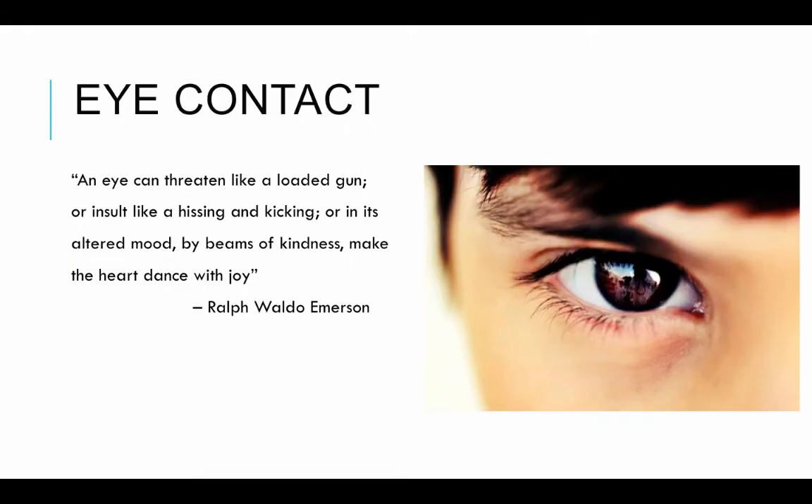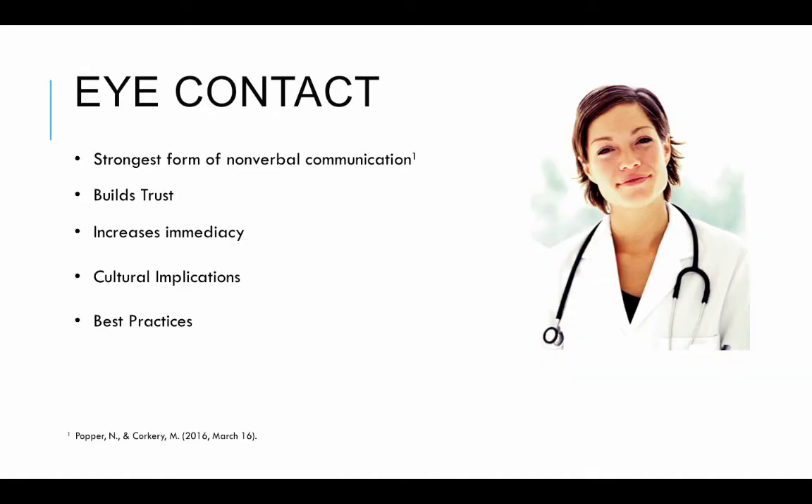Probably the number one thing we can look at in nonverbal communication that will have an impact on your day-to-day life is eye contact. As Ralph Waldo Emerson says, 'An eye can threaten like a loaded gun, or insult like a hissing and kicking, or in its altered mood by beams of kindness make the heart dance with joy.' There is no more powerful nonverbal communication technique than eye contact. It is the strongest form because we use it all the time, and if used correctly, we can use it to build trust and increase immediacy with people around us.